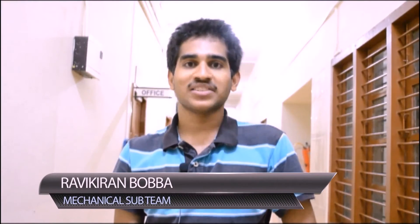Hi, I am Ravi. I head the mechanical division of T-MAMU. AMU has a state-of-the-art hydrodynamic dual-hull heavy bottom design. This design enhances the stability of the vehicle and increases the maneuverability of the vehicle to perform various parts of the problem statement.